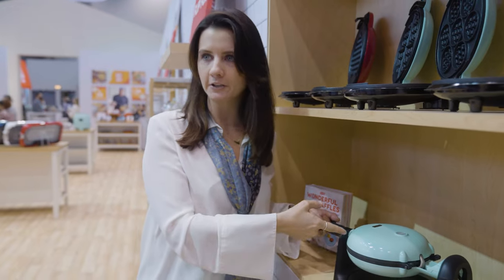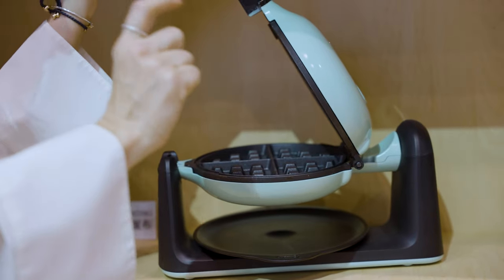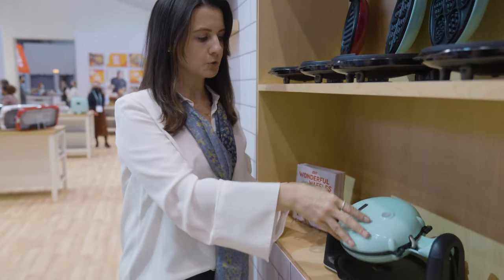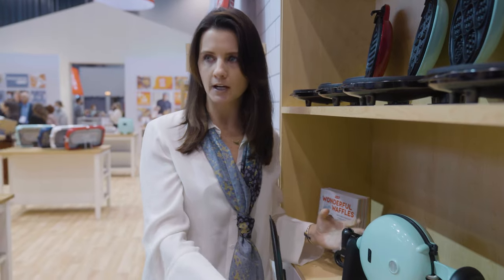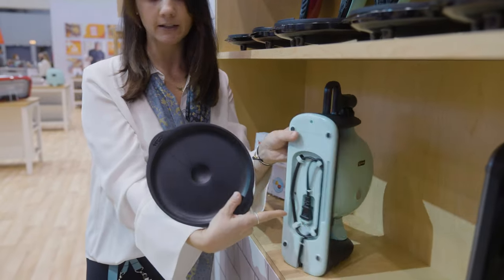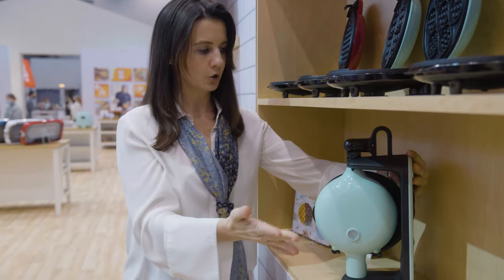This is our Flip Belgian waffle maker in aqua color — you can see it makes a full-size Belgian waffle in four segments with a one-inch thick waffle. It's got a great, easy-to-clean nonstick coating. And even though it makes a full-size waffle, when you're done it stores in a very compact way — not cumbersome on your counter. You clip the lid in here, it stands up straight, it's got cord wrap storage in the back, and when it comes out of the dishwasher it just clips right into the side as well.